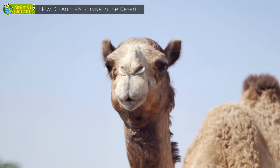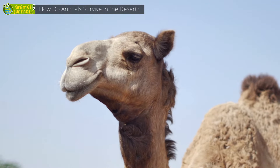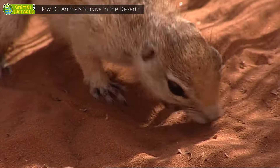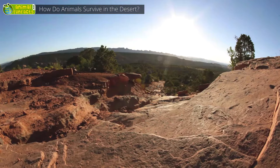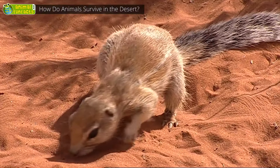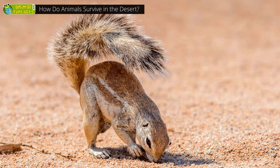Not even a sandstorm affects them, as hairs in their ears and their eyelashes keep away sand and dust. This ground squirrel lives in the deserts of Africa. It's active during the day, when the desert ground can reach temperatures of more than 140 degrees Fahrenheit. But the ground squirrel has an ingenious trick — it provides itself some shade with its bushy tail.